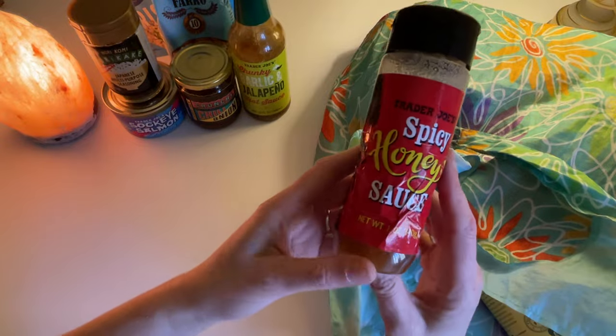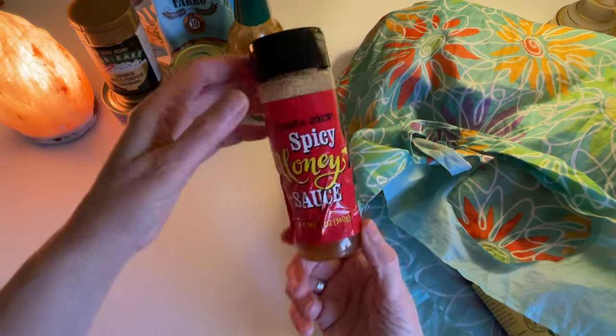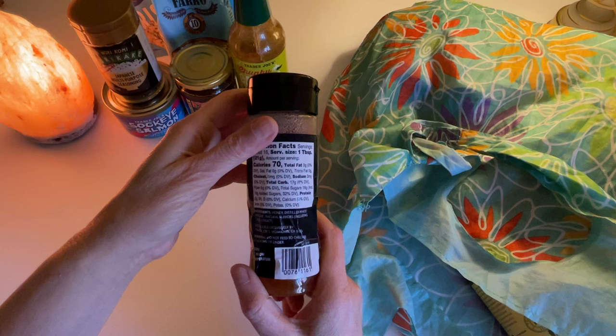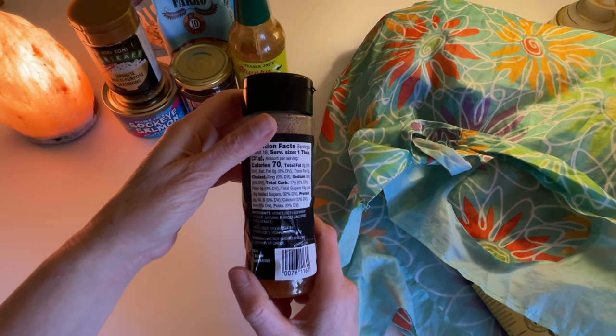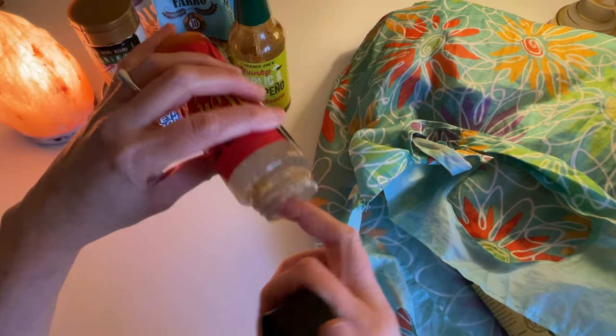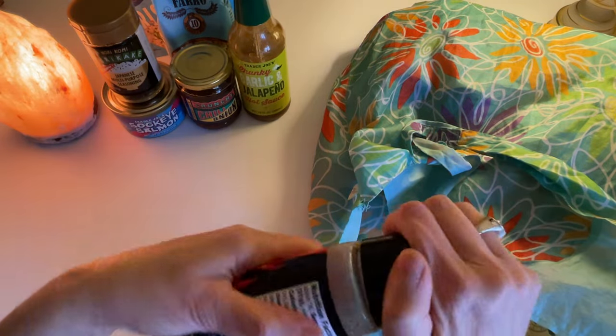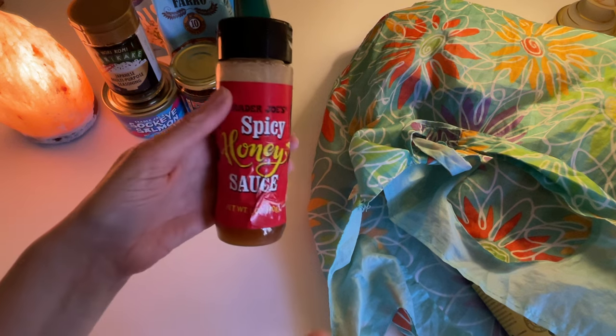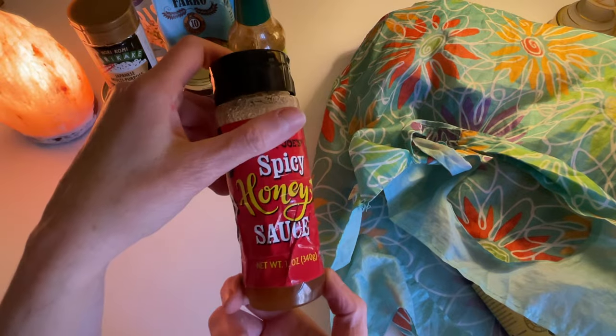Here's another one my boys like — you can tell they've been squeezing it trying to get it out. I think it hardened up. It's called Spicy Honey Sauce. The ingredients are honey, distilled white vinegar, natural flavors, and chili extract. My boys will take this and squeeze it onto pizza. This is definitely crystallized — you just put it in hot water and it'll take the crystallization off. It's hot, it definitely has a kick. I just don't have a clear idea of what I want to do with it, but they do — because it's almost gone.